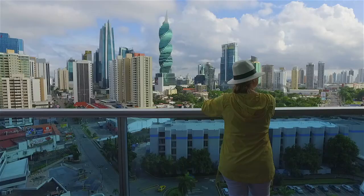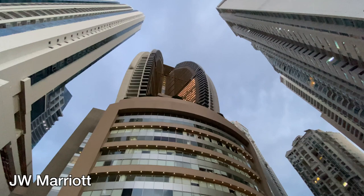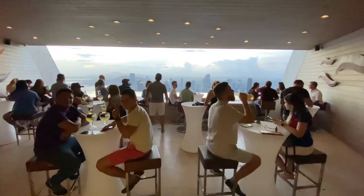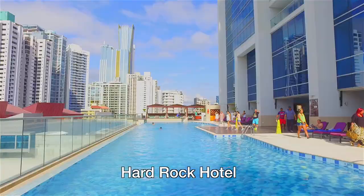When in Panama, you really need to take in the views of the skyline and modern skyscrapers. The best places we found for viewing were at the top of the JW Marriott Bar on the 65th floor and at the Hard Rock Hotel.